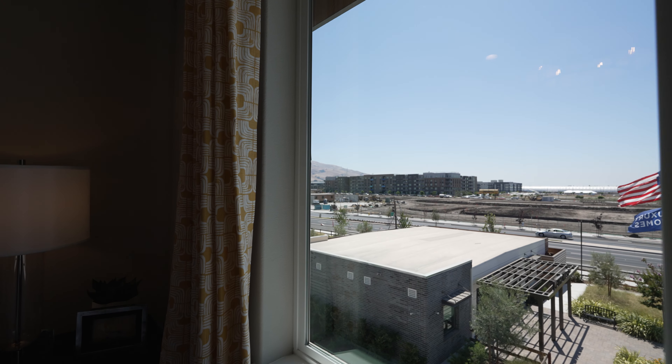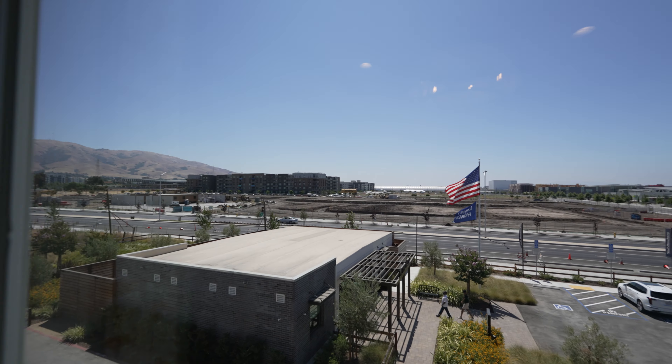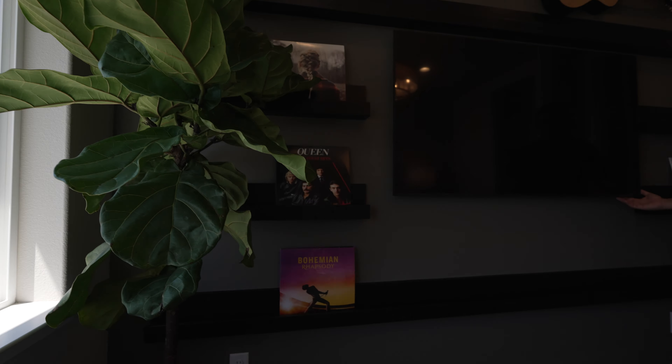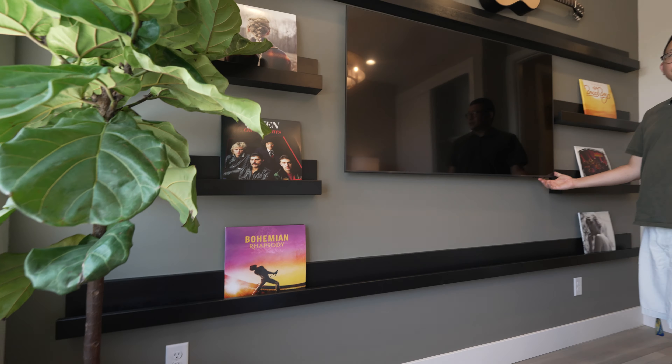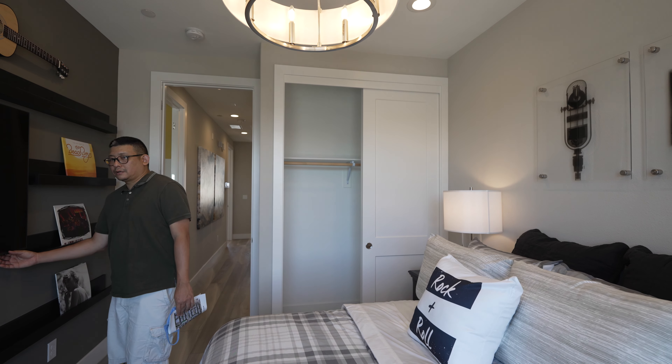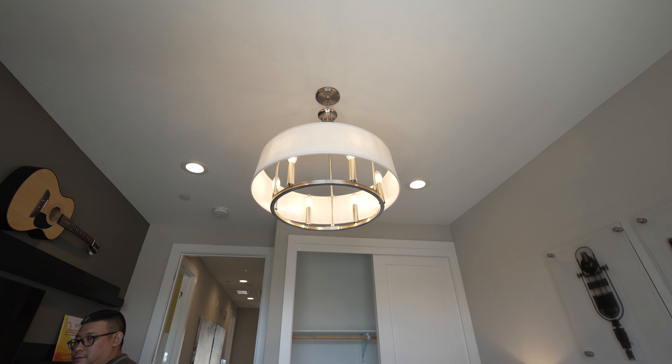Oh, this is an actual TV! Toll Brothers don't go cheap — I thought they'd use a fake TV. Some of the best and most luxurious homes we've seen are Toll Brothers.